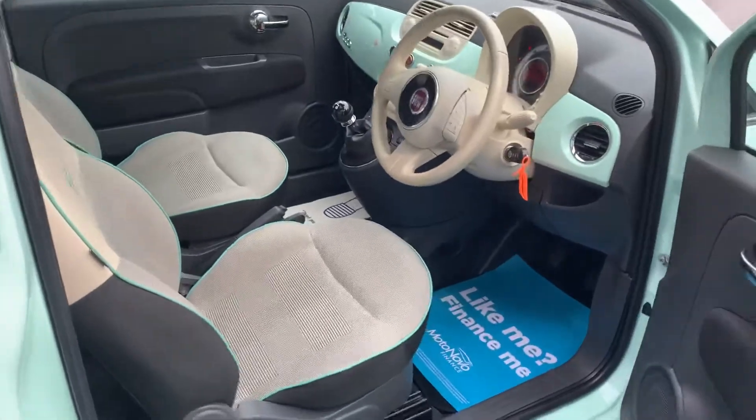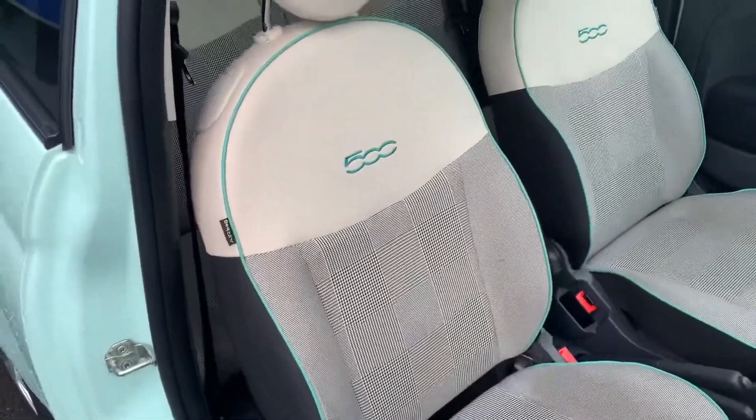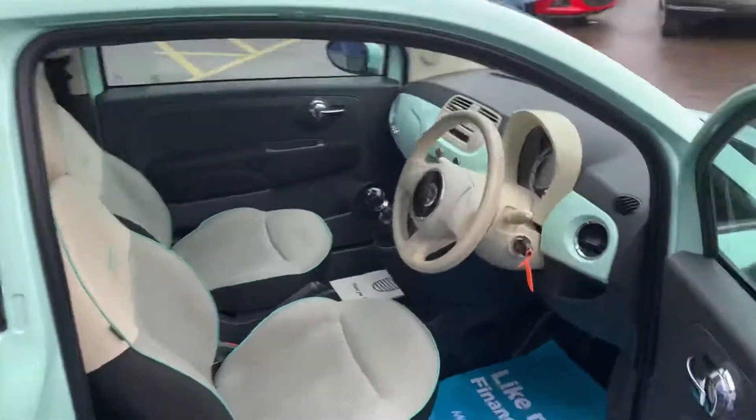Interior-wise, it has the grey tartan-type cloth with the leatherette uppers, and this car has green piping and stitching to match the outside colour of the car.